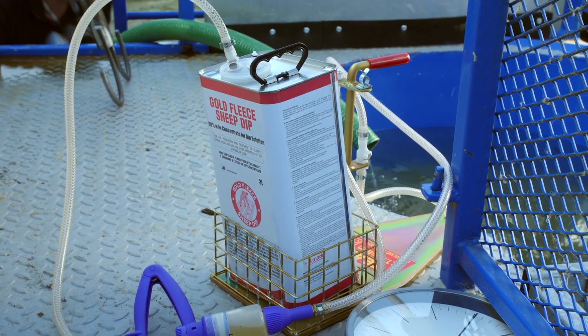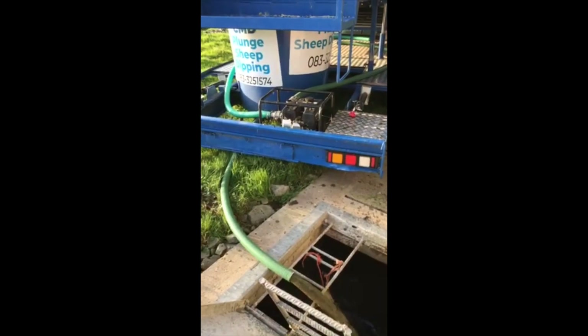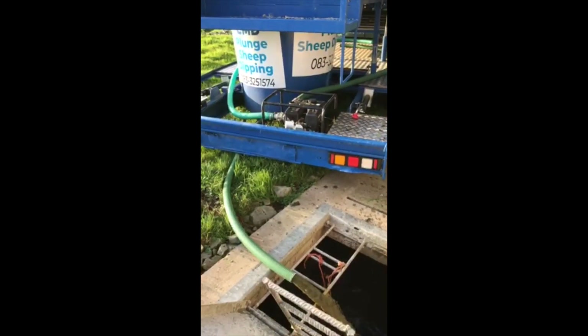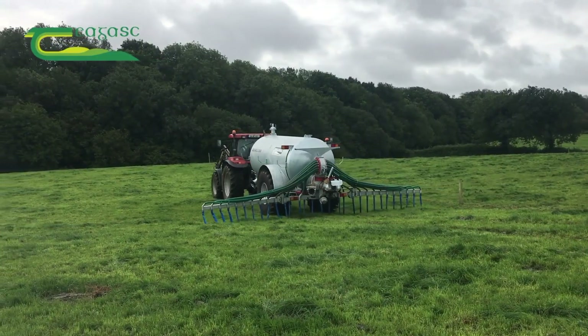I also want to draw your attention to the health and safety aspects of sheep dipping. It's very important for farmers to have the correct facilities, to use the correct protective equipment and clothing, and when the dip has been disposed of afterwards, that is done in the correct way — land spread diluted three to one with water or slurry.